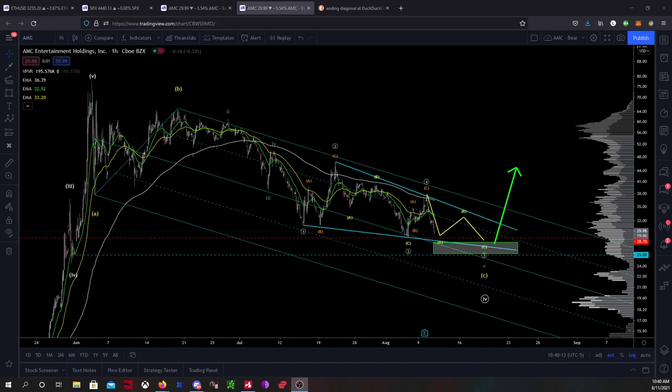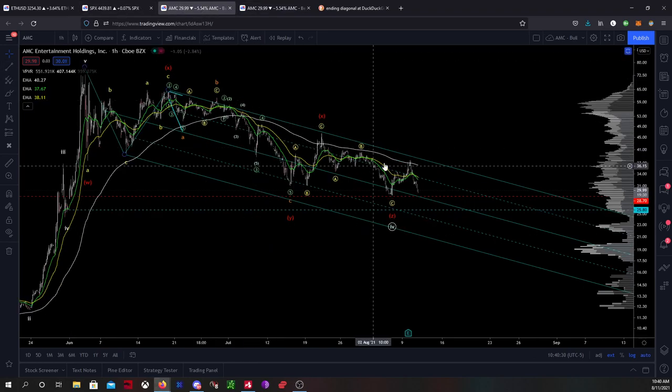Hey guys, what's going on? It's Leo. So I've got a pretty exciting AMC update from a technical standpoint today. I'm going to go ahead and jump back to the chart that was in the last video so I can start from there and kind of update y'all as far as what I'm looking at.